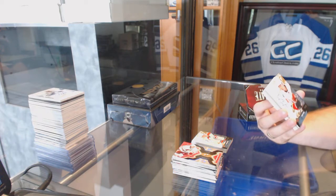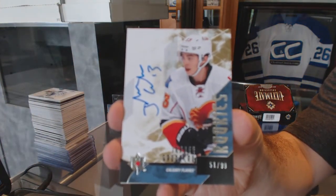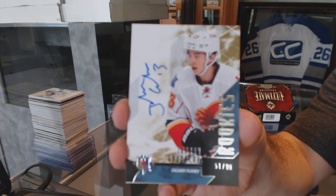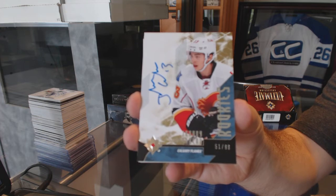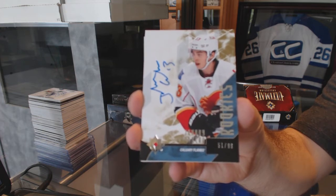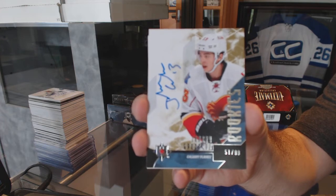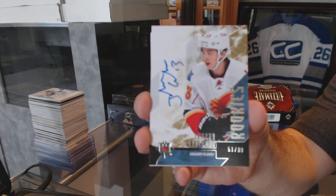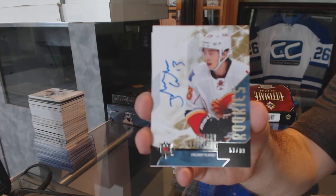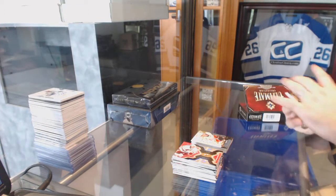Rookie auto for the Calgary Flames: Johnny Gaudreau, number $2.99. Short print rookie auto: Johnny Gaudreau. Kablamo! Wow, that's sexy.